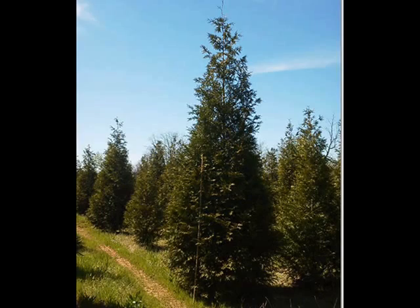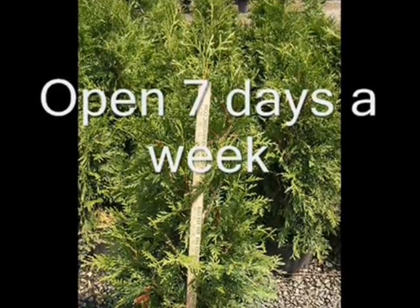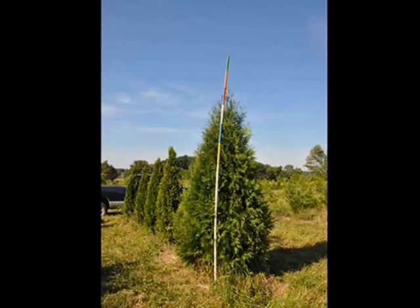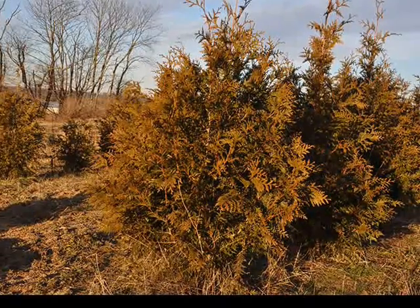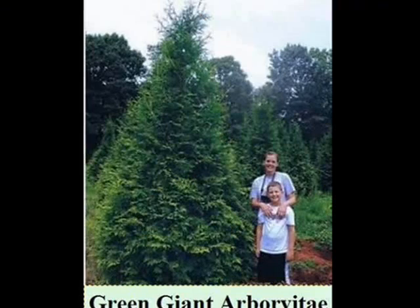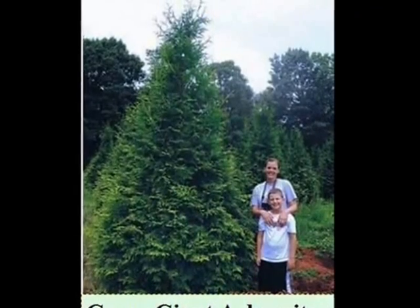Our favorite for deer-prone areas is the Green Giant Arborvitae. It grows quickly and is easy to grow. It grows in most soil types and can take somewhat wet soils as well as some shade. If you need to discuss your problems about deer or how to control deer damage on your landscape, call us at 215-651-8329. Thank you.